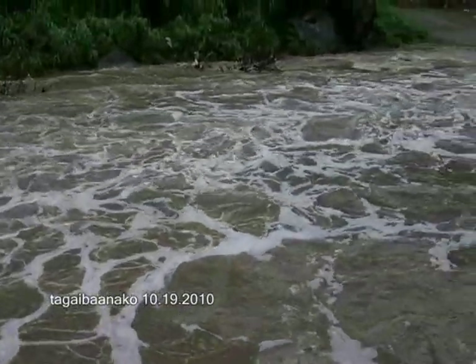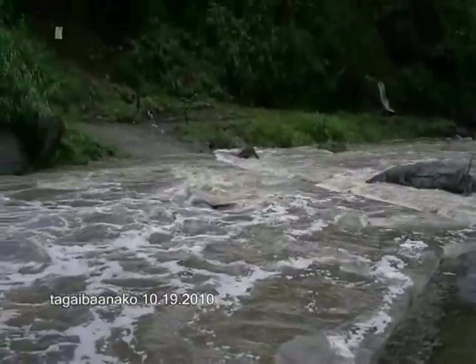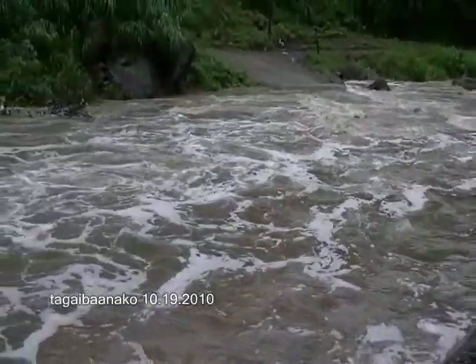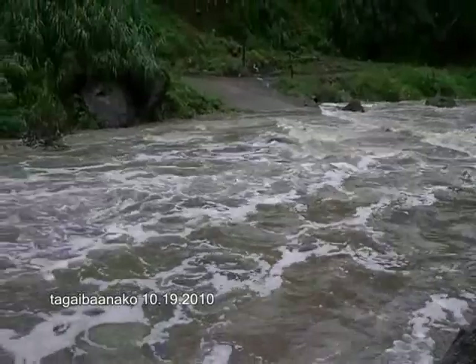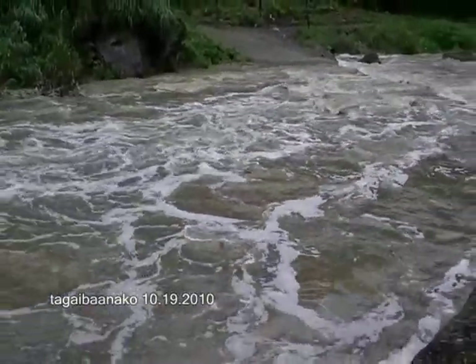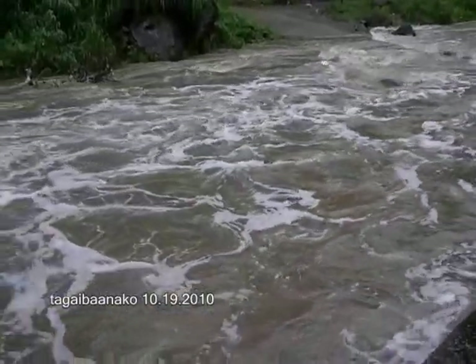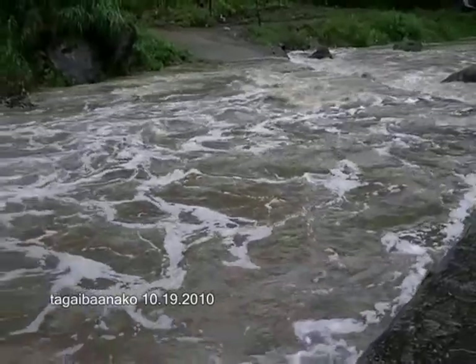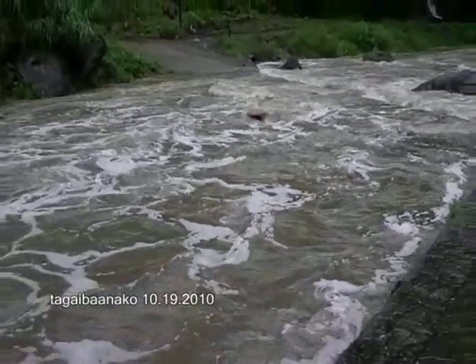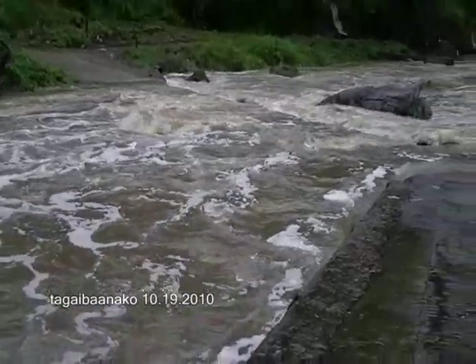If there is one thing to be grateful for when it rains like this, it's not because of this big flood. But this flood, in another way, also cleans the accumulated dirt at the bottom of the river. However, when the water flowing is this strong, it doesn't become beneficial either.